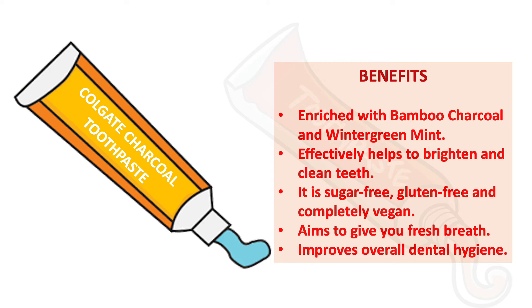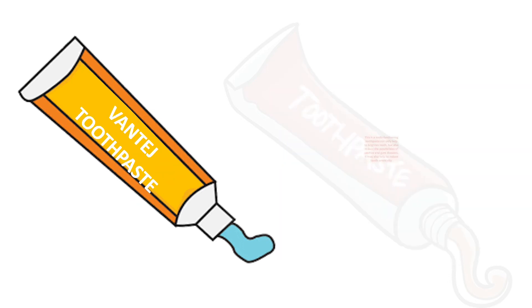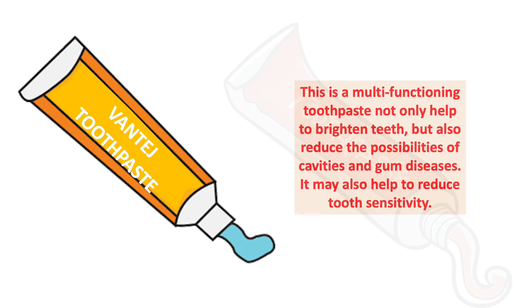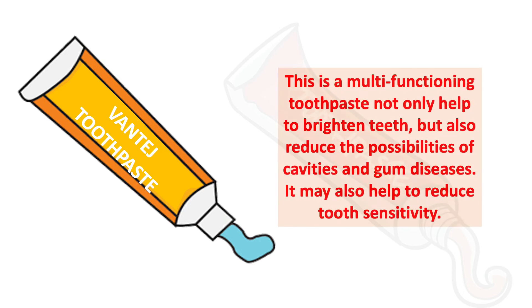Benefits of Colgate Charcoal toothpaste: it is enriched with bamboo charcoal and wintergreen mint. Charcoal helps to remove dirt from the teeth, and the mint gives you freshness. It effectively helps to brighten and clean teeth. It is sugar free, gluten free, and completely vegan. It aims to give you fresh breath and improve overall dental hygiene.